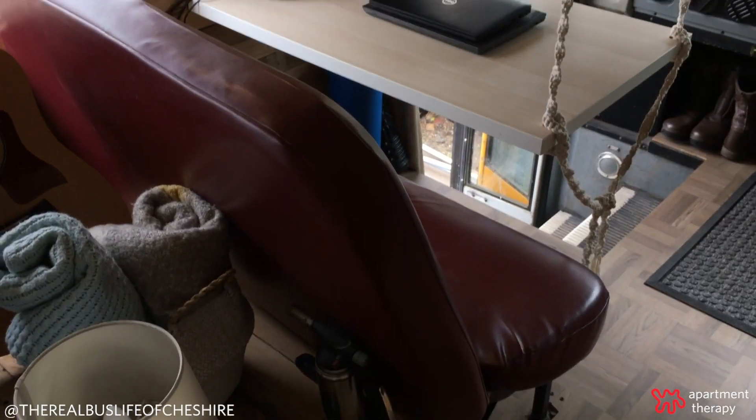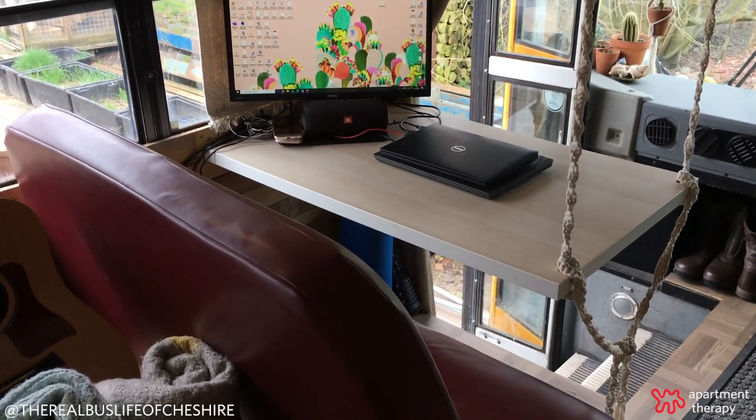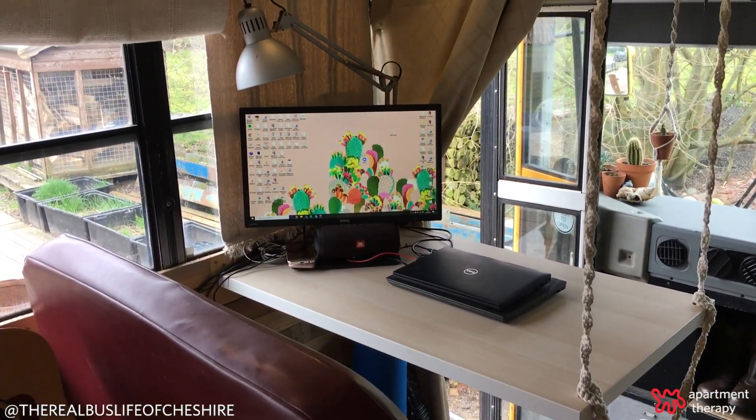Otto is static and we work full time so we needed a full study area. So we cleverly incorporated one of the original bus seats in there so it's a really comfortable study area.